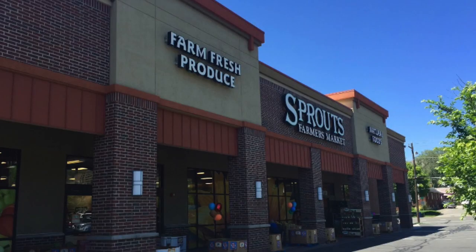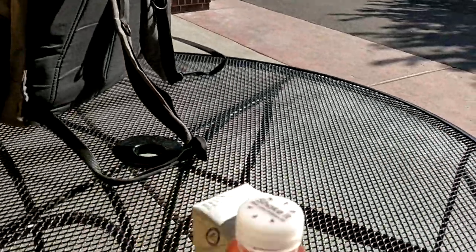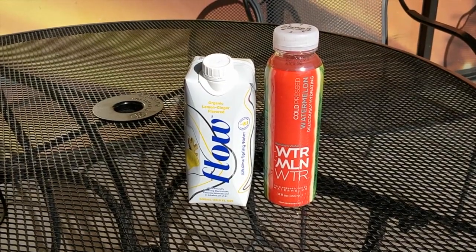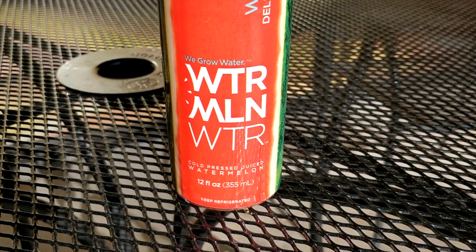Hey, what's up everybody. Today I'm in Salt Lake City, Utah. I'm at Sprouts Farmers Market and I'm going to review some water I just bought there. I'm reviewing Flow Organic Ginger Lemon flavored water and watermelon water.